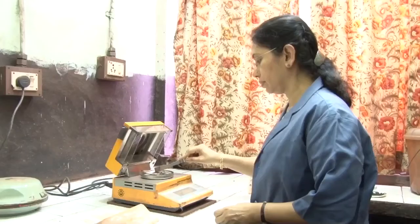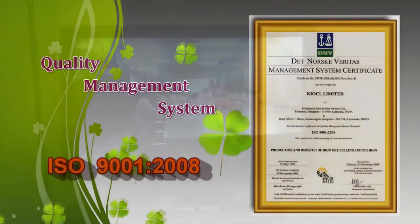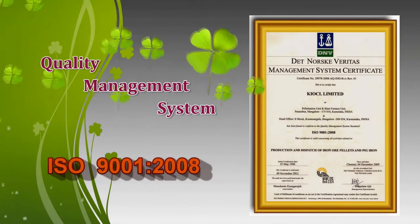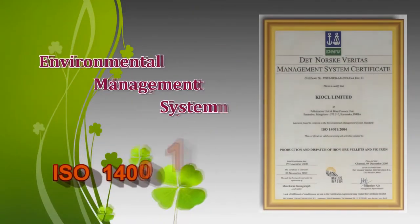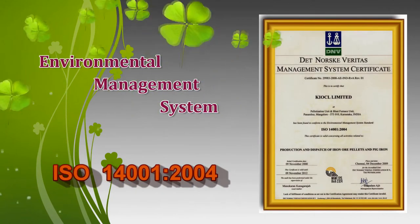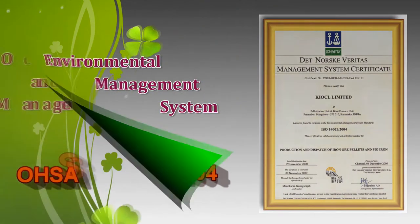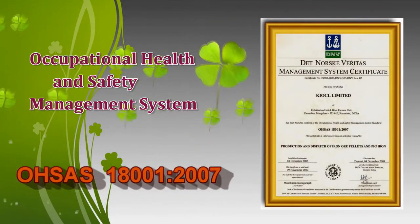Today, KIOCL is capable of producing pellets in both hematite and magnetite as a result of constant and dedicated research work by the company's technical experts. A quality conscious, eco-friendly and customer-oriented company, KIOCL has been certified with ISO 9001 for Quality, ISO 14001 for Environmental Management, OHSAS 18001 for Occupational Health and Safety, and ISO 9001 for Vigilance Services.